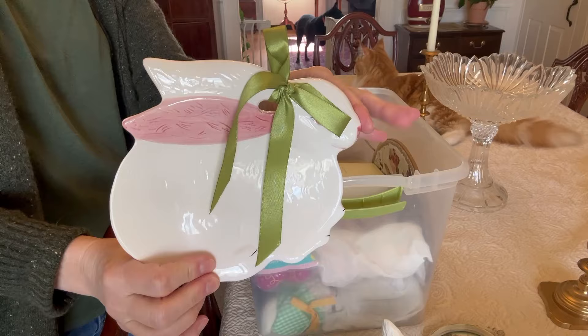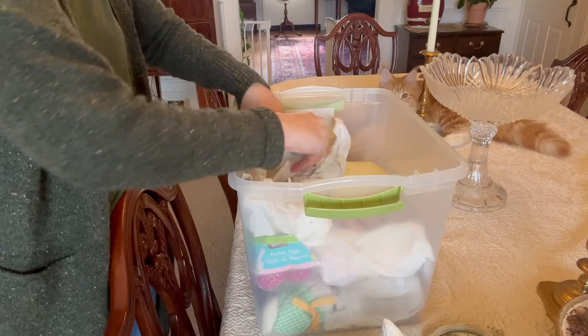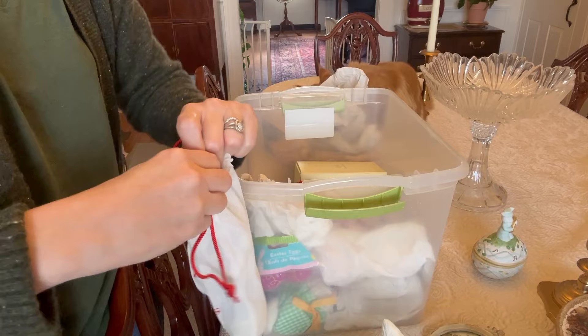A little bunny plate — there he is. A lot of this stuff was my mom's. My brothers and I would sometimes pick up little Easter decorations for her and bring them to her on Easter. She enjoyed them. And after she passed, I ended up with them. So I have more than I would otherwise have for that reason, but I do enjoy them. I'll just take a little selection.